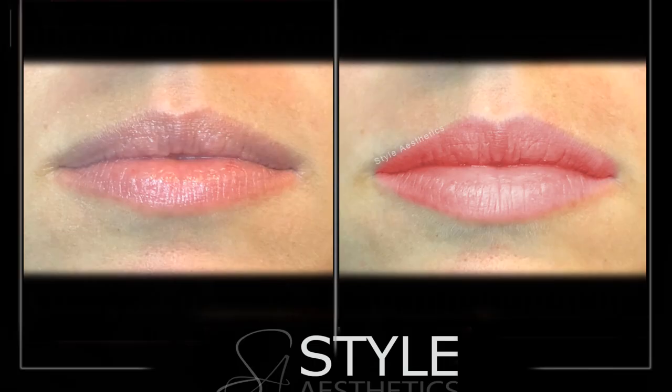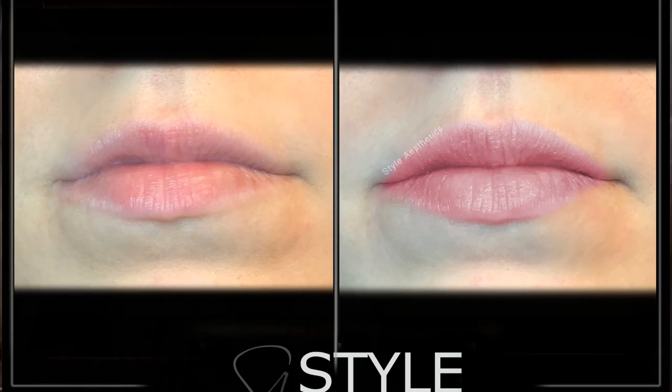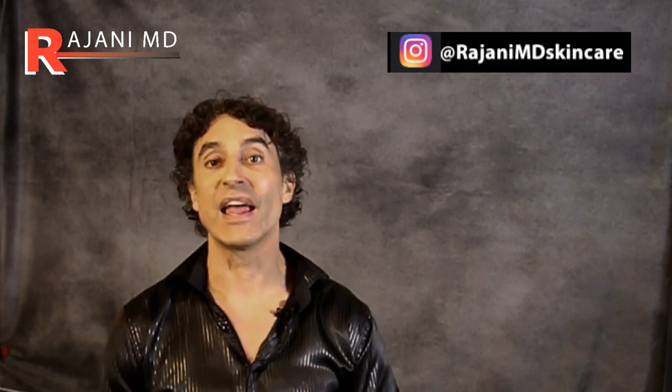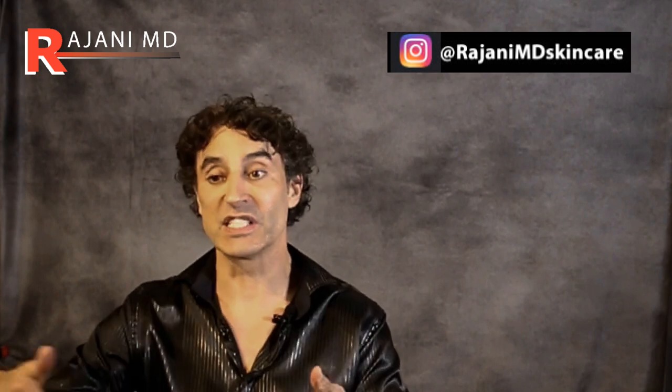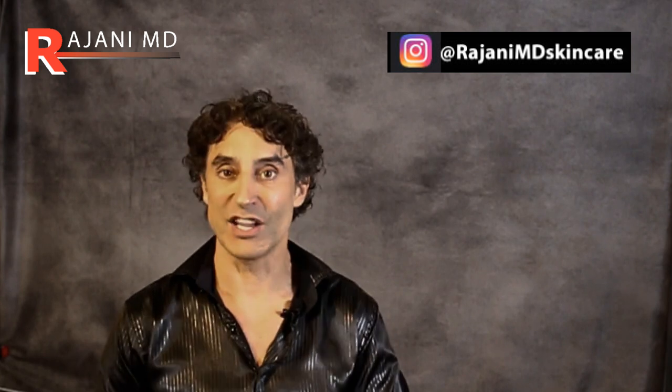By using superficial radio frequency, stimulating collagen growth and immediate redness and plumping, and more importantly long-term effects — here are a few pictures. Here's a before and after of two sessions. We usually do three sessions spaced out by 10 to 14 days. This is three weeks after two sessions of radio frequency, and we call it Plump RF. It works very well. There's minimal pain, you don't need anesthetic, and it's all natural — nothing injected, no topicals.